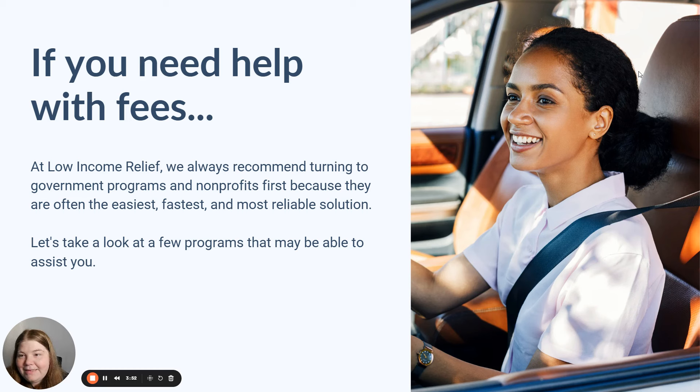If you're not exempt and you need help with those fees, there are still programs that may be able to assist you. At Low Income Relief, we always recommend turning to government programs and nonprofits first, because that's often easier, faster, and more reliable. As we move through this section, I want to stress that we do our best to find resources applicable nationwide. The amount of help available and the exact details of each program may vary not only by state, but by county or city as well, so this is just general guidance.